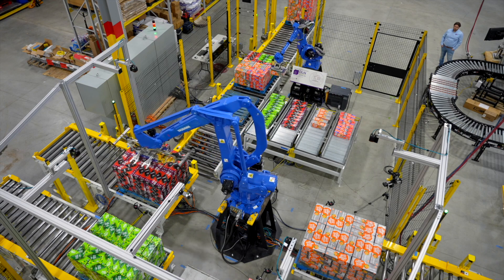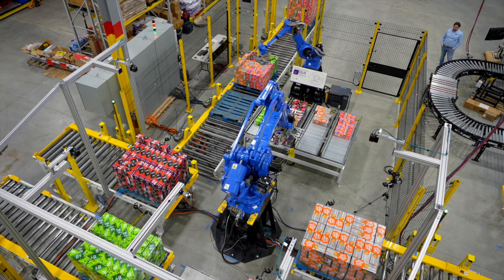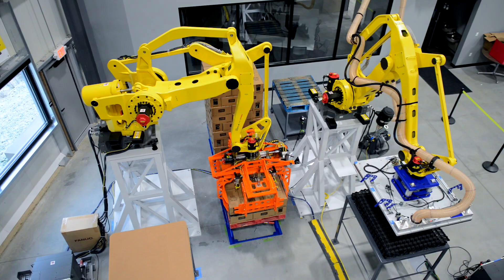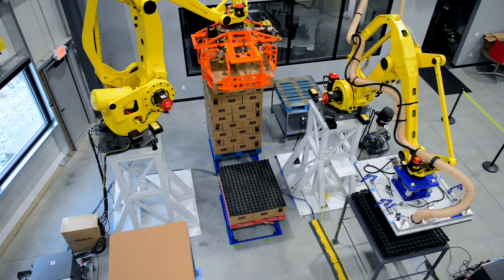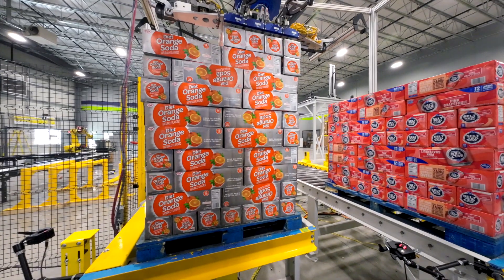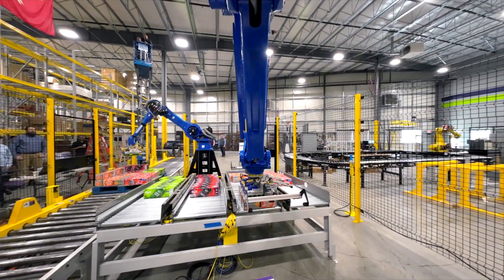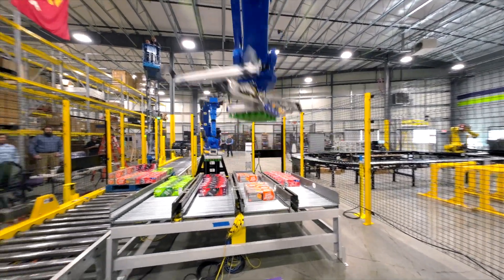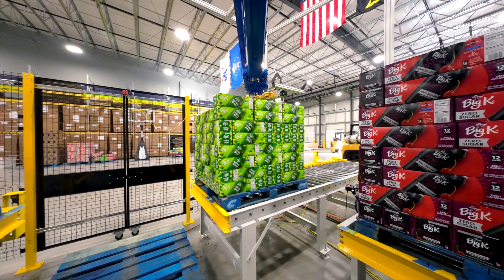DLN is an independent systems integrator that solves your challenges. Our RAD team, which stands for Robotics Automation and Development, offers our clients the advantage of having their biggest headaches solved with customized robotic solutions. Do you have a bottleneck in your facility? Is there a strenuous and repetitive task that you'd like to make easier for employees? Let the DLN RAD group smooth out your operational difficulties.